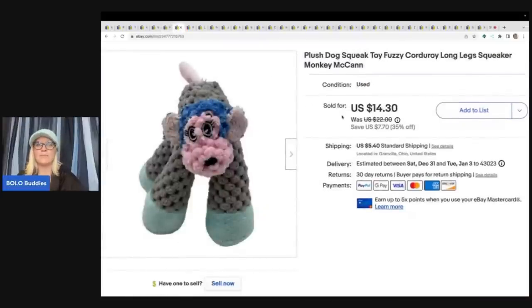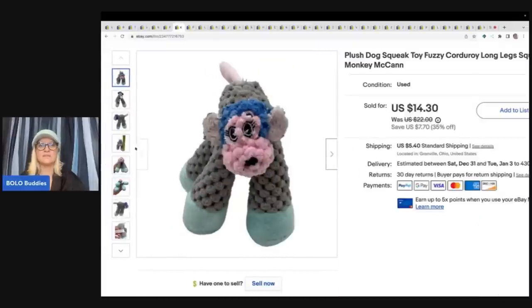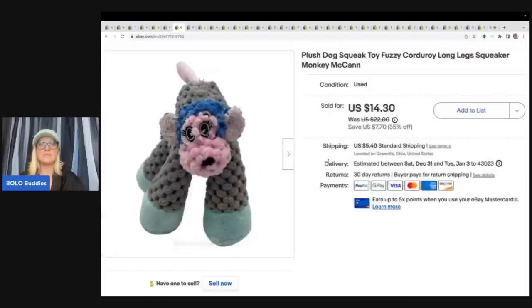This came out of the Goodwill bins and I didn't know it was a dog toy when I got it, but I got it home, squeezed it, and it squeaked. I couldn't find another one like it so I priced it kind of high. It's small — for a smaller dog — and it sold really quickly for $14.30 plus shipping, which was a nice surprise.